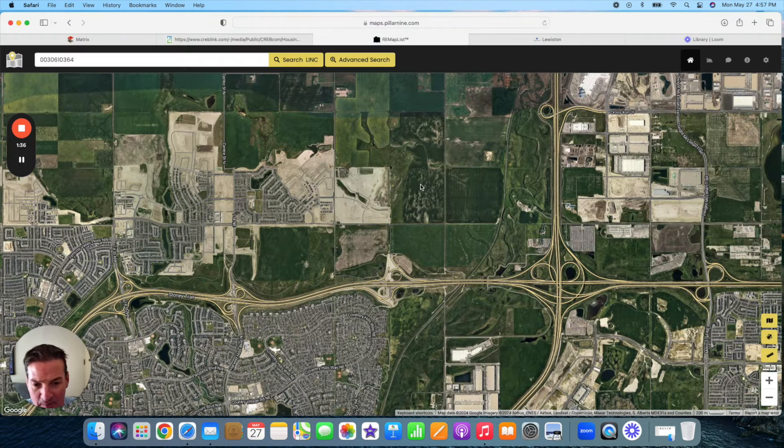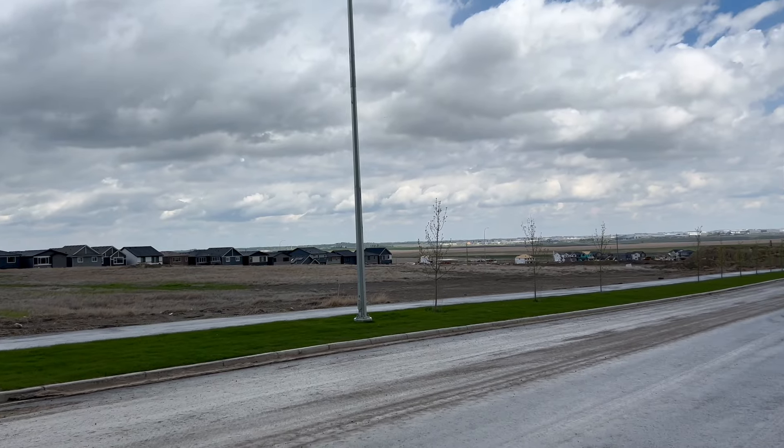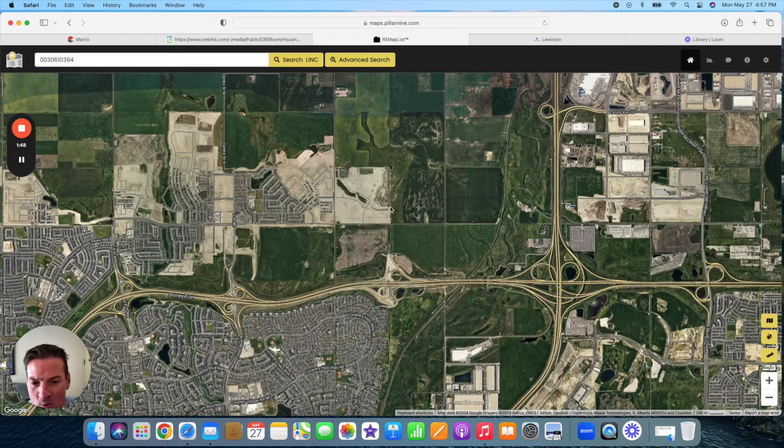On the satellite map, this section right over here is Lewisburg or Lewiston — I'm not sure exactly what they're doing with that yet. Right next to it is Livingston, which I'll cover next. This part of town has great connectivity to the Ring Road — Stoney Trail — which connects to Deerfoot Trail. The airport is over here, you've got Airdrie up here, and this giant section is Crossiron Mills, the biggest shopping center in the Calgary area. From Lewiston it might be about 20 to 30 minutes to get downtown Calgary, depending on traffic.